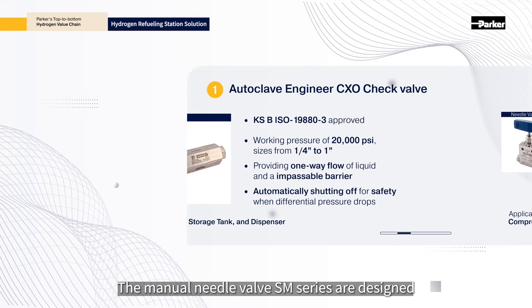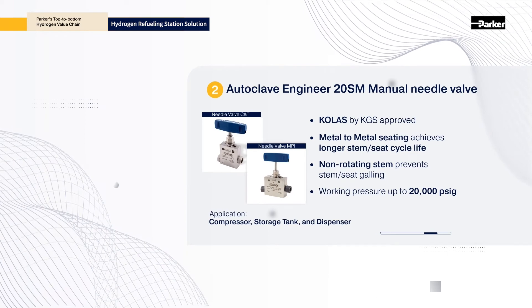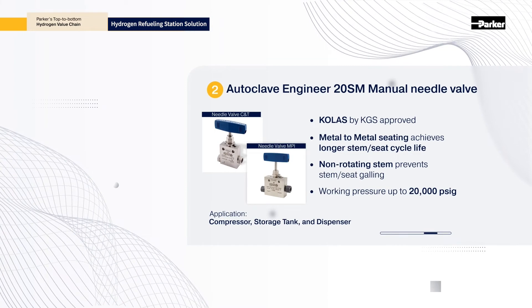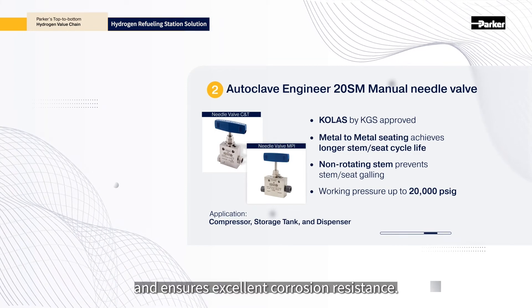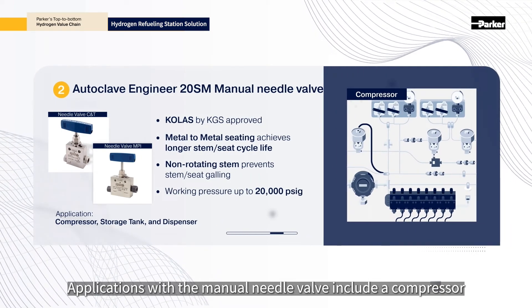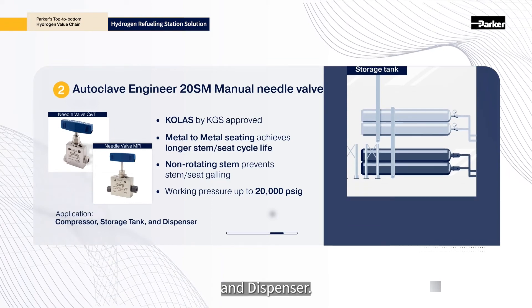The manual needle valve SM series is designed for both liquid and gases. Metal-to-metal seating achieves longer stem seat life and ensures excellent corrosion resistance. Applications with the manual needle valve include a compressor, storage tank, and dispenser.